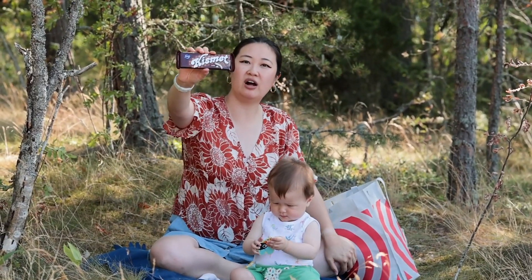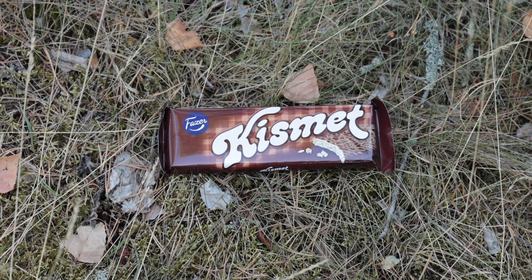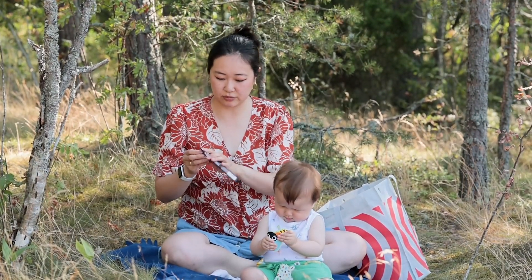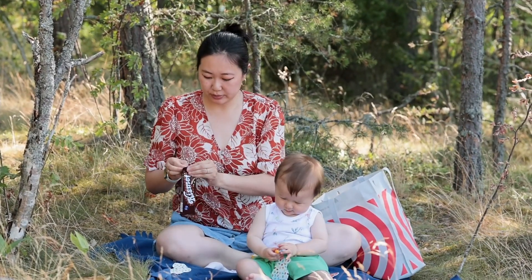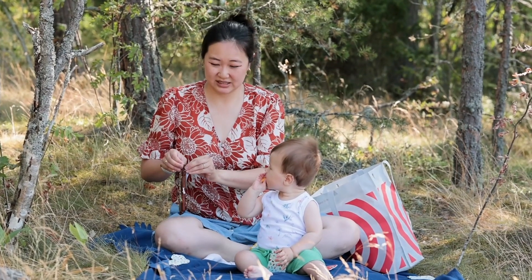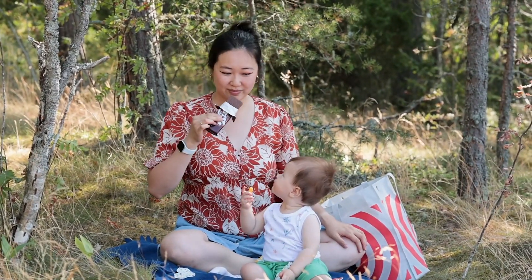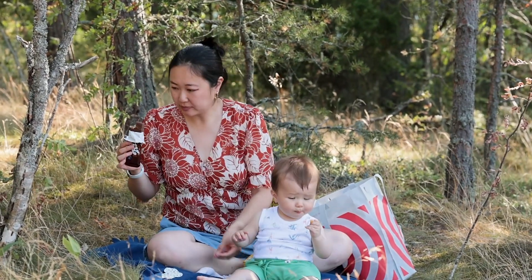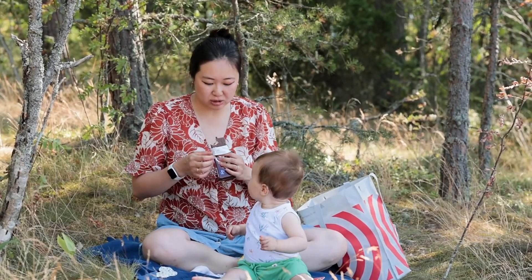All right two more guys. So this is Kismet. I think I've gotten this before at the supermarket. You can tell it's a wafer chocolate candy and I love wafer chocolate so I'm pretty sure I've had this before. It's also by Phaser — a pretty good brand. What are we gonna do with all these snacks? Mmm. Quite good.